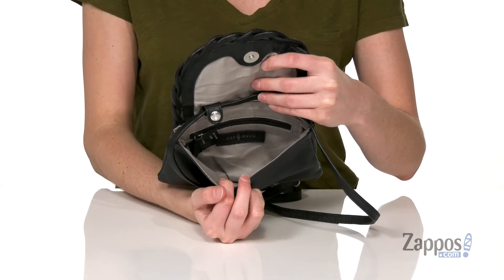Inside is textile lined, and there's a small zipper pocket on the back wall. This versatile style can be worn every day. It's from Day & Mood.